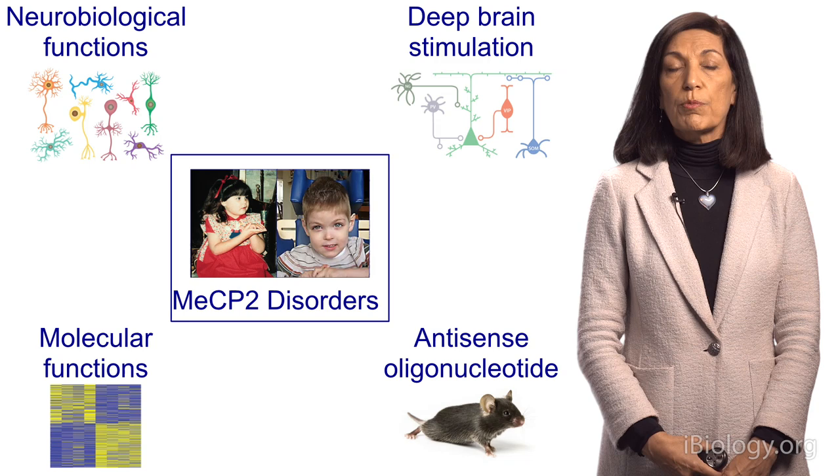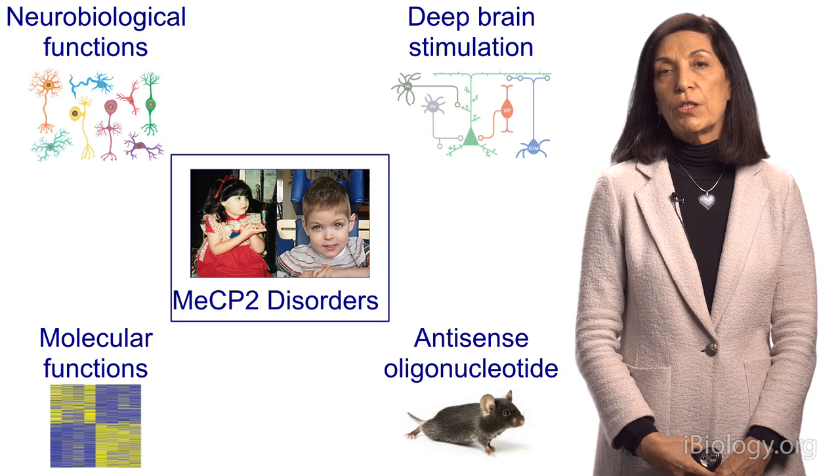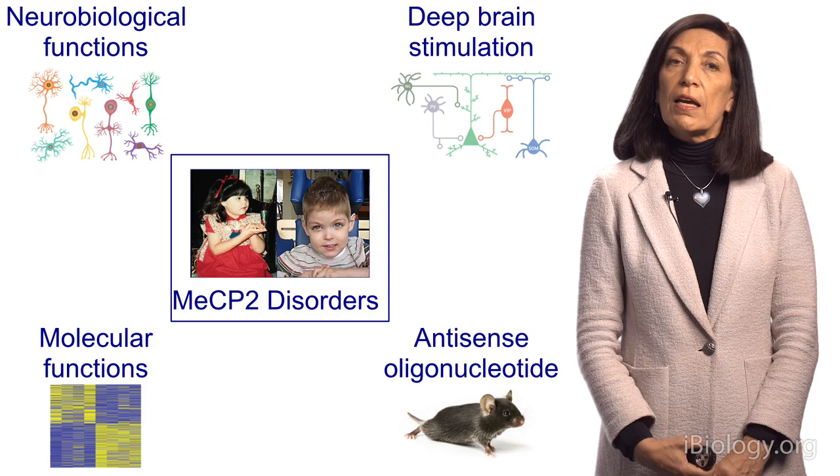In this final part, we're going to discuss potential therapeutics. In particular, we're going to talk about two modalities of therapies: one manipulating neuronal networks, and the other using a small piece of DNA called antisense oligonucleotide.